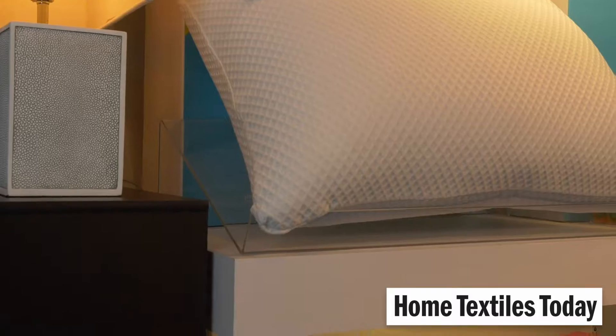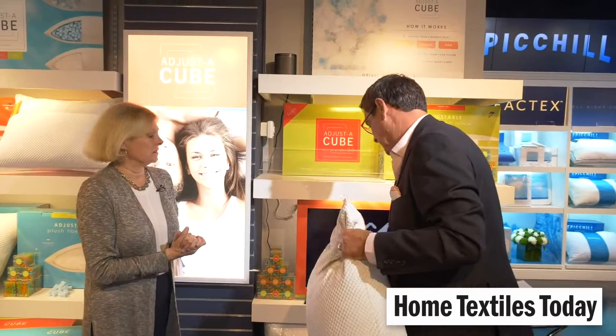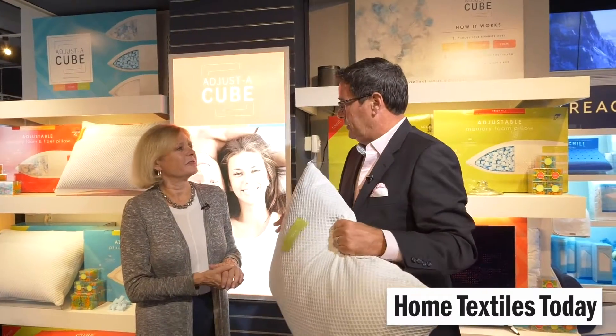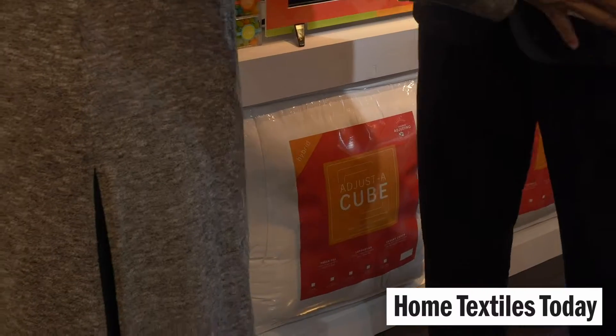There are also mattress pads, so this isn't just a pillow story. We fill all of this in our New York facility. This is the JustiCube topper — it goes on the bed. Same idea: it adjusts to your body as you move around, kind of fits and supports you with that memory foam support. It's an exciting product.